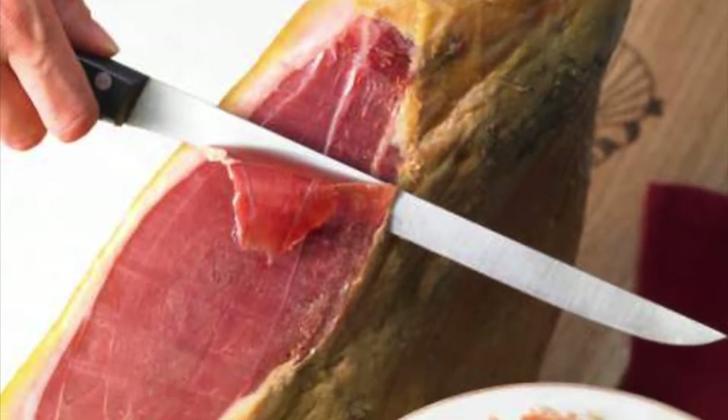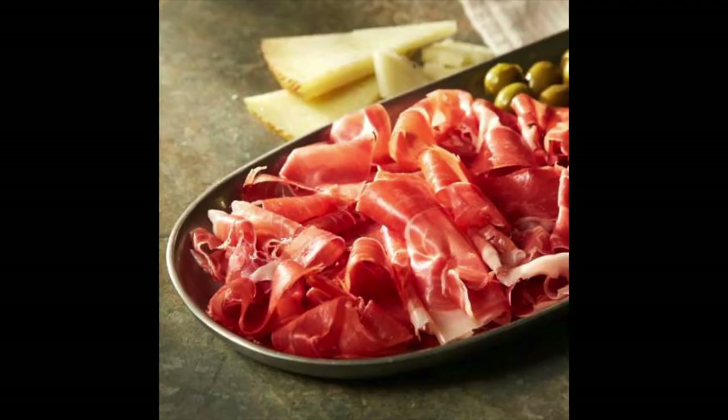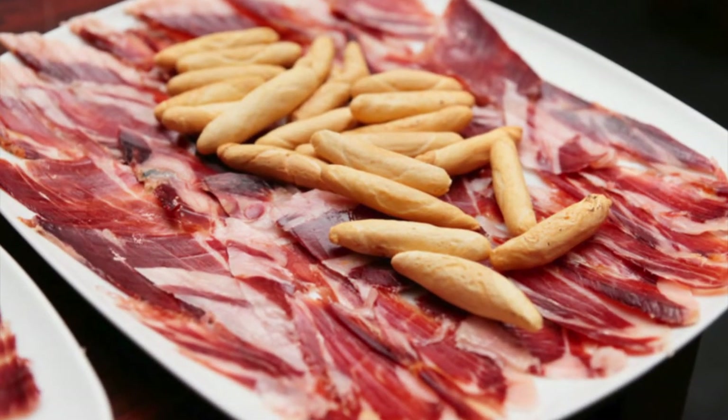Next up is jamón serrano, or Spanish ham. This is ham that has not been cooked — it's been cured in salt and it's just delicious. This ham has the most intense, amazing flavor. It's really nice eaten with breadsticks, on crusty bread, or just eaten alone because it's so, so delicious.